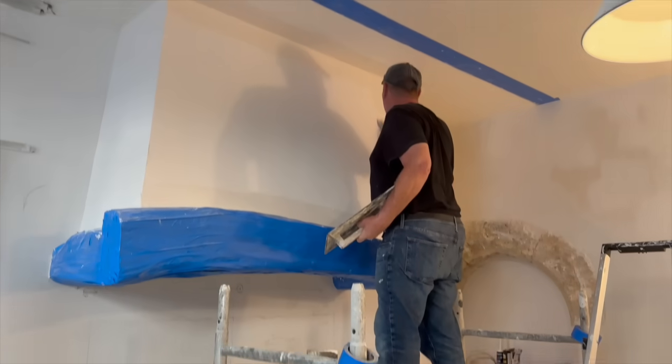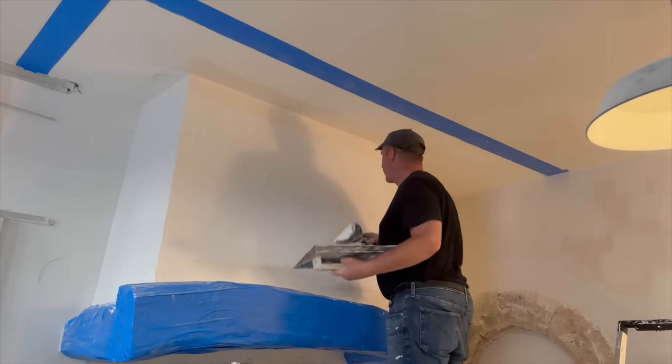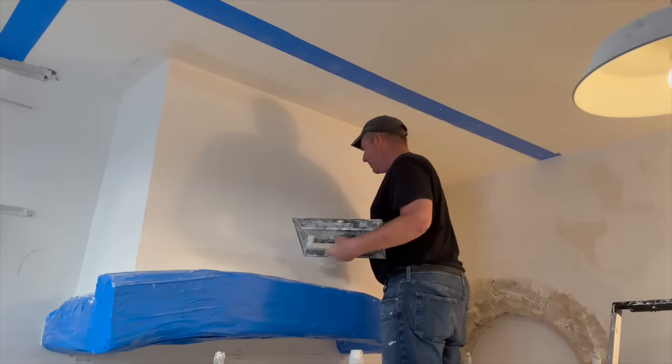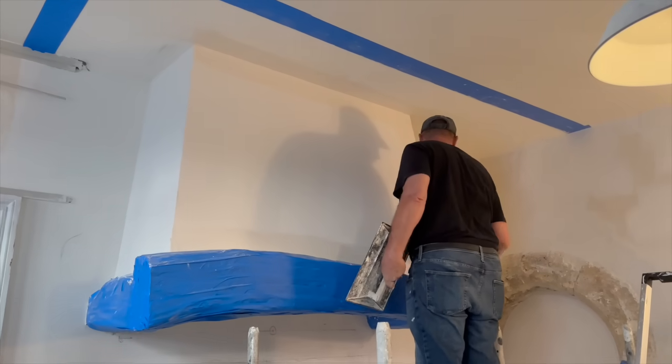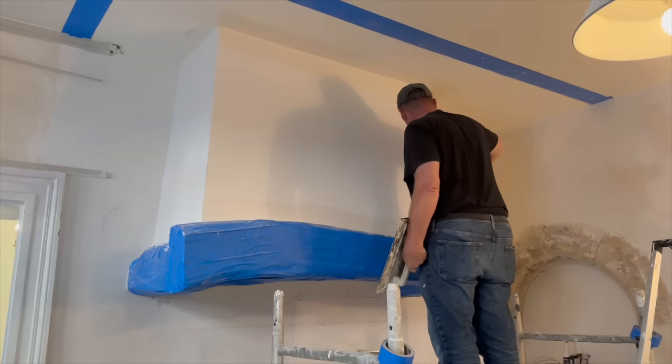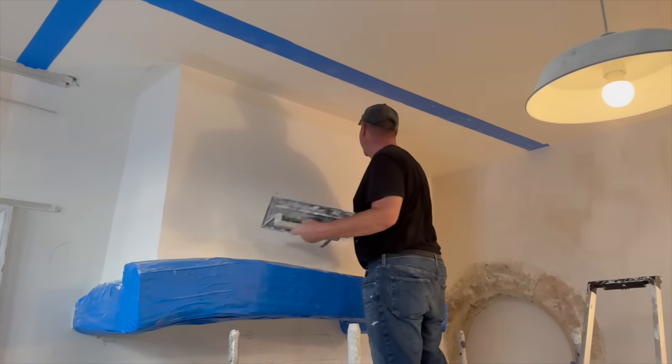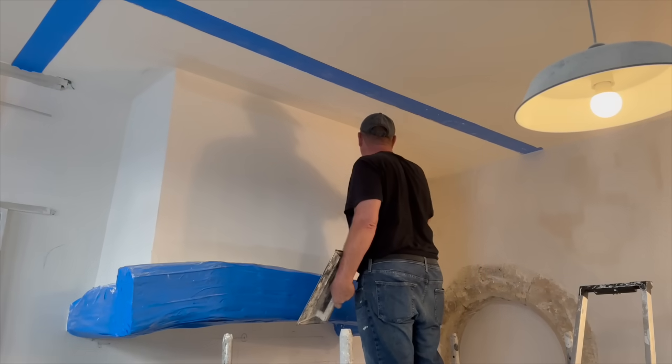Third coat of plaster going on. It's amazing — it looks like it's been painted, it's so smooth.